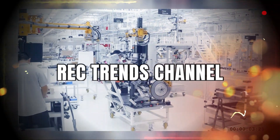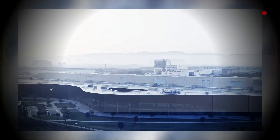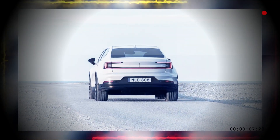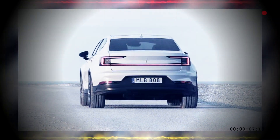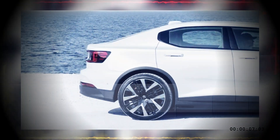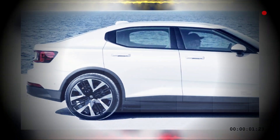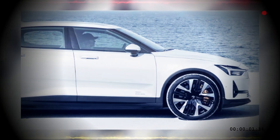Hi friend, welcome back to the RecTrends channel. The 2024 Polestar 2 obtains a new grille inspired by the Polestar 3. The closed-off panel is housed in the supposed smart zone, which is where some of the vehicle's cameras and radars are installed. There's also a new set of 20-inch forged alloy wheels, as well as offered Michelin all-season tires for the conventional 19-inch wheels.